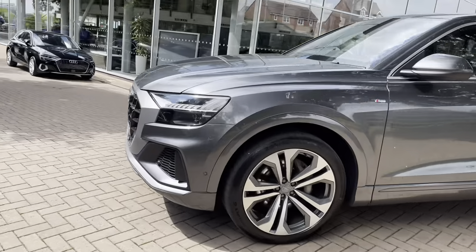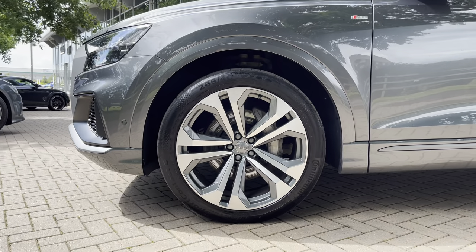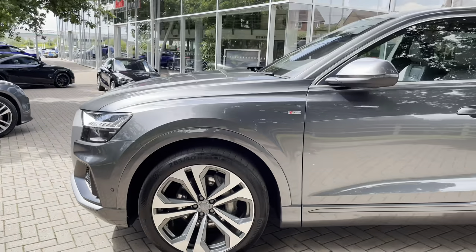Looking down to the side, we have these optional 22 inch five parallel spoke design alloy wheels, which really stand out and make the car look extra premium and luxurious.